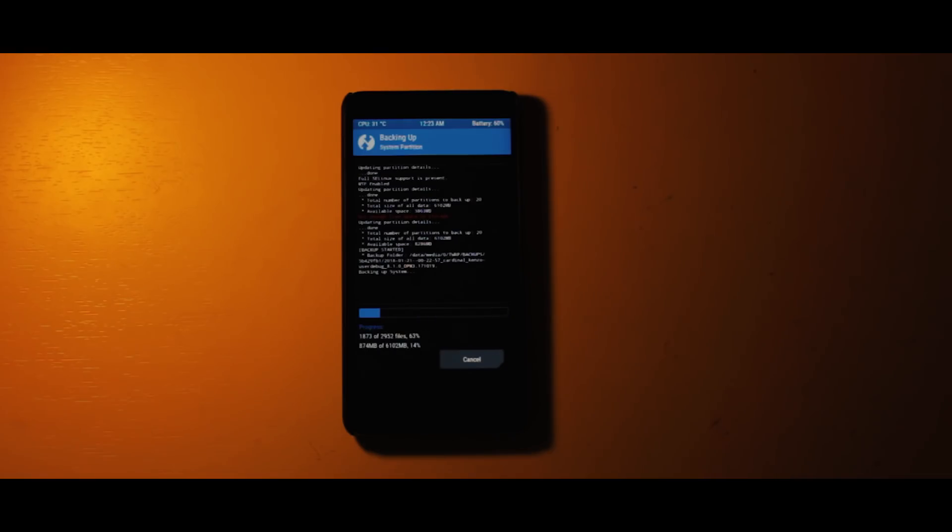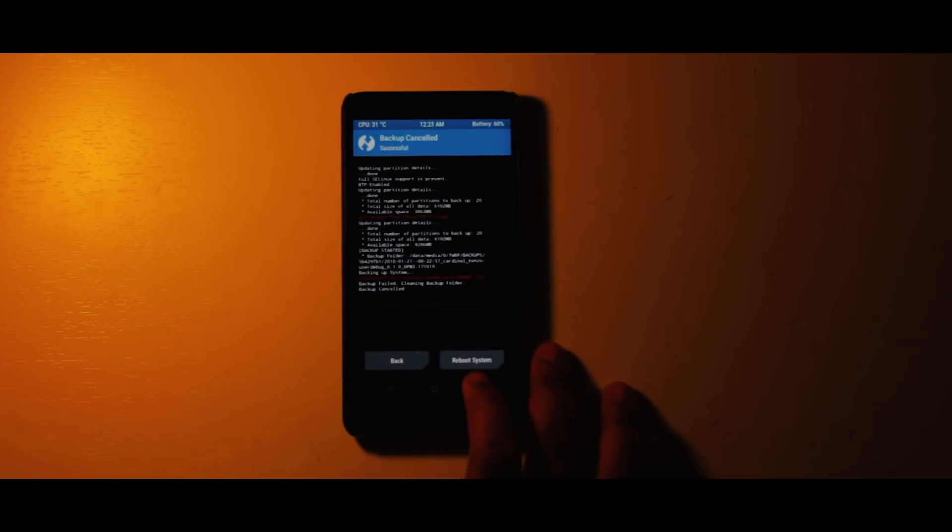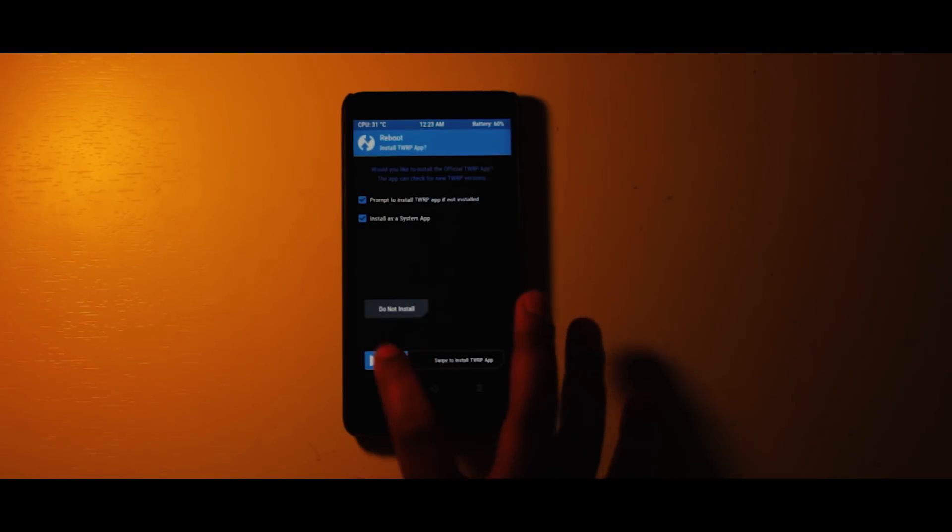So first of all, let's talk about installation. There is a link in the description down below which will hook you up with all the required files, and once done, just flash the ROM and then flash the unofficial 8.1 pico GApps. And that's pretty much it for the installation part.